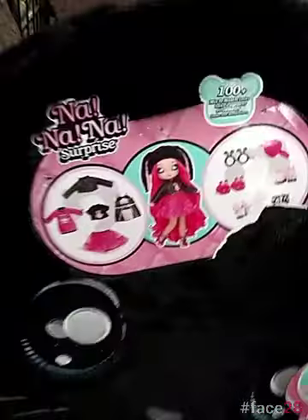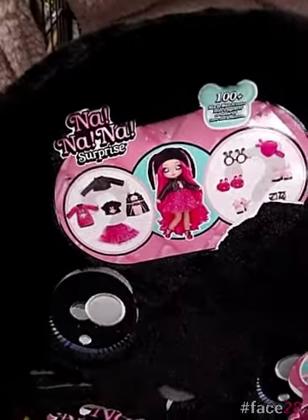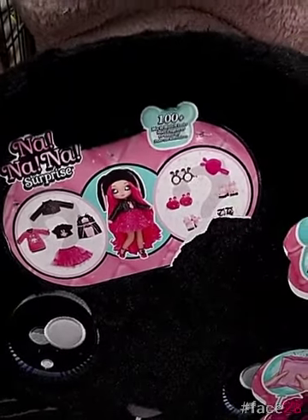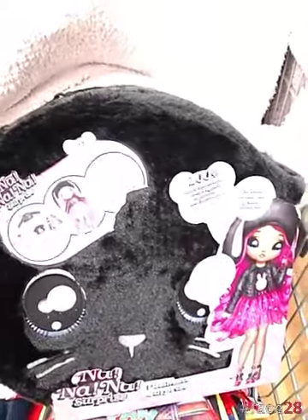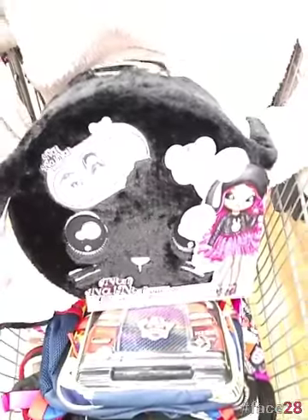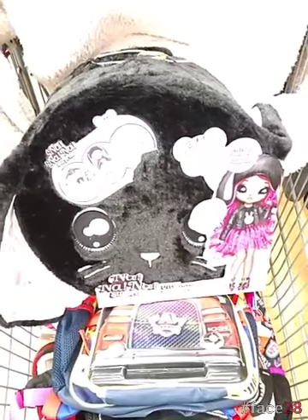It has a whole set — it has a doll, it has clothes, it has accessories. It's $100 plus worth of stuff. What I think was awesome is this is like a bunny — it's a big carrier that is a bunny, which would be perfect for Easter. Only $25. Check your stores.